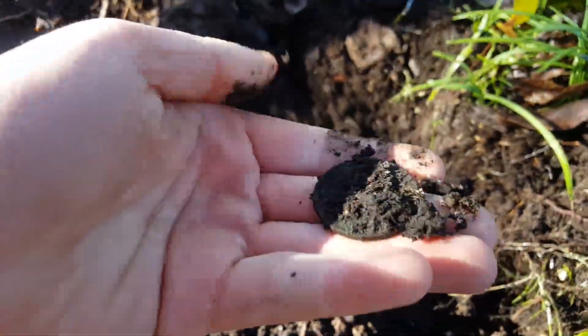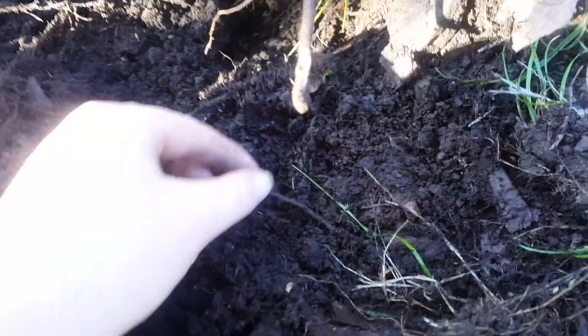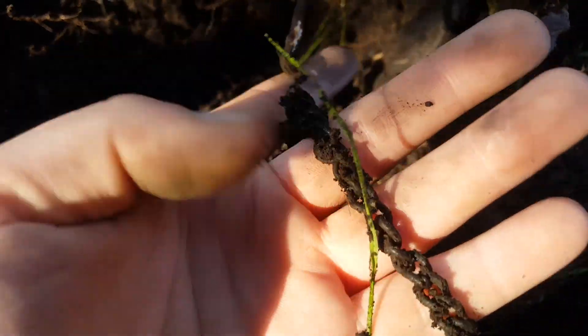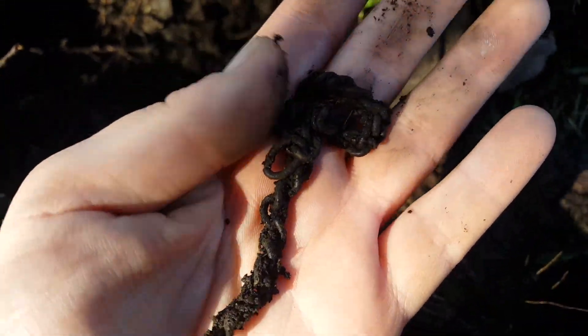I was just using my fork and going through and this literally just came up on the top. It's a bit hard to tell, but in here is actually a chain — that's pretty cool.